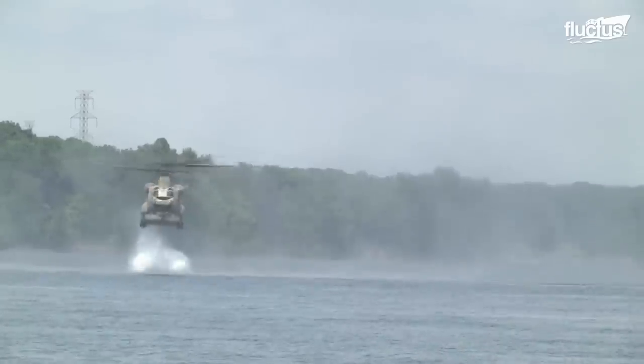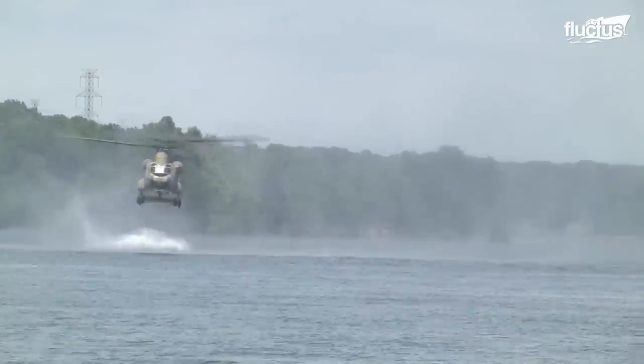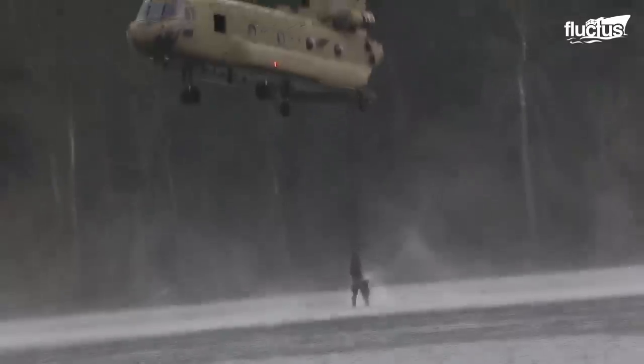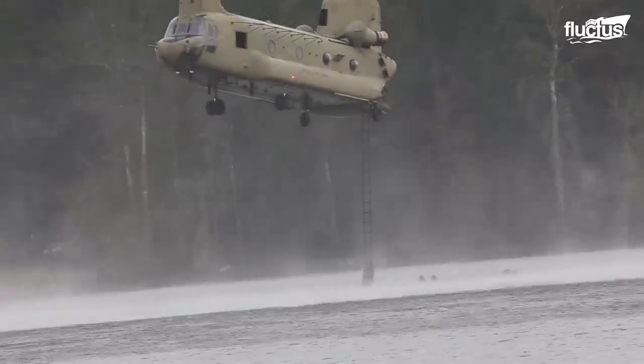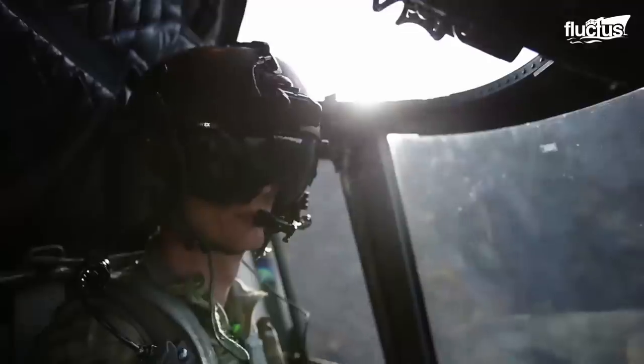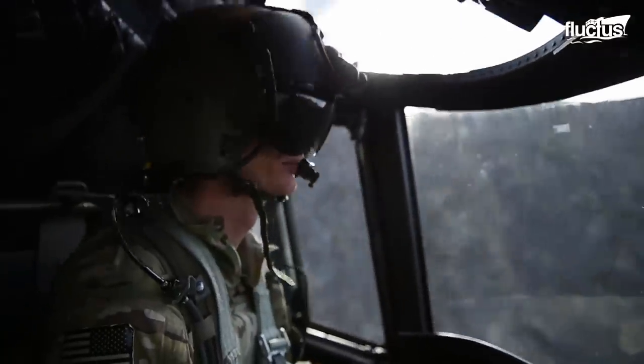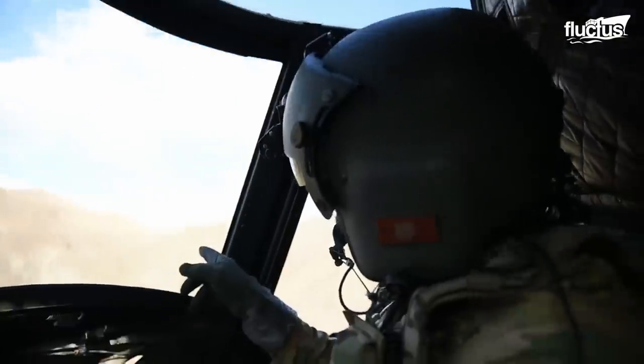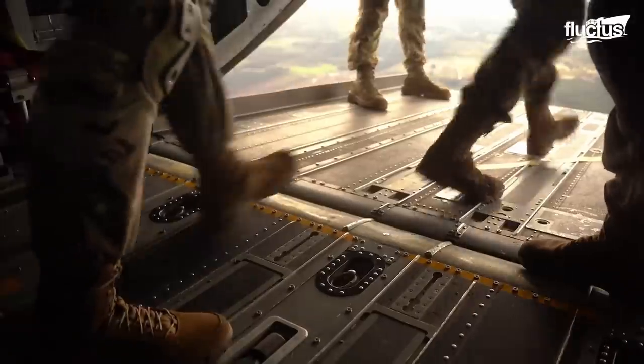Both airborne jumps and helocasting require careful coordination and training between the pilot and the crew. The pilot must maintain precise control over the helicopter's speed and altitude while the crew monitors the soldiers and ensures that they are able to jump safely.